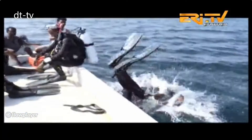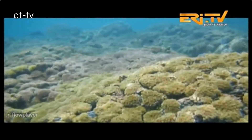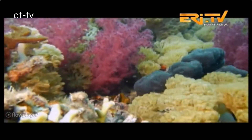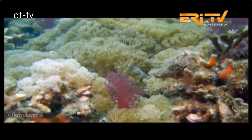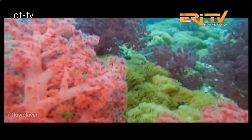Marine resources are very important from the point of view of food and economic security, especially in developing countries. Most of the countries that have access to oceans and seas are using different methods and techniques to exploit their marine resources to achieve their food security and develop their economy.